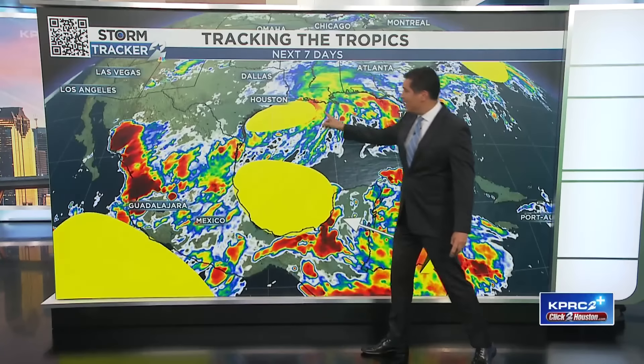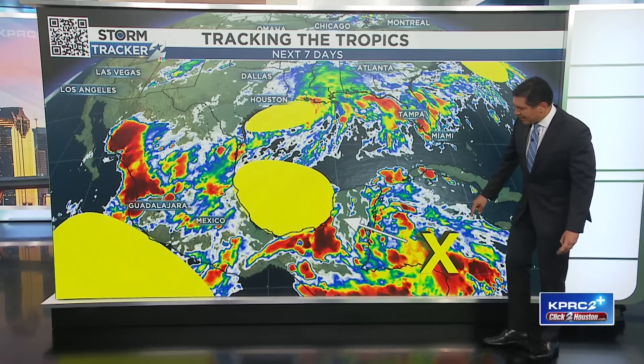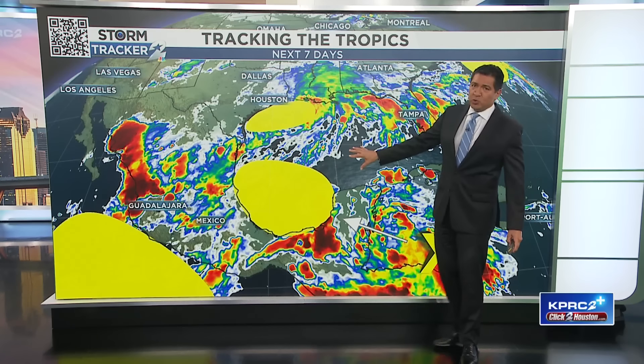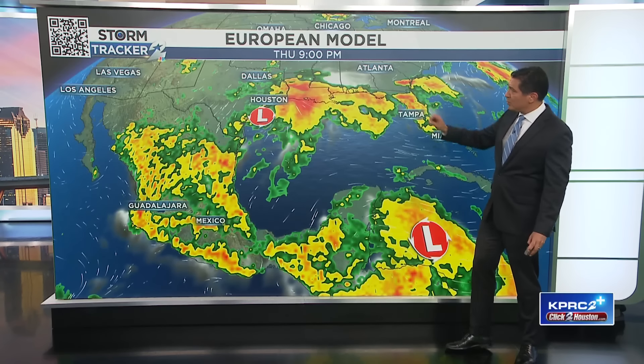So here's what's going to happen. You have the Invest here, and you also have another area of low pressure that's in the Caribbean that's going to move into the Bay of Campeche this weekend. The two of these we're going to have to watch very carefully. What I'm going to show you is the European model — pay close attention to what happens with both of these areas of low pressure.